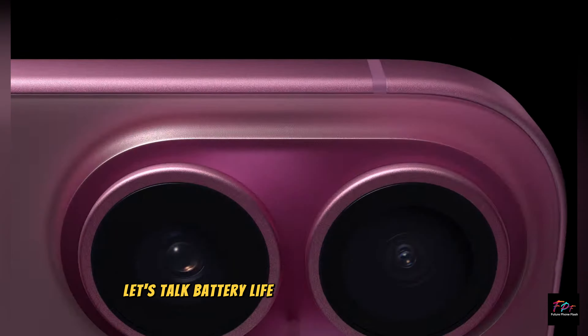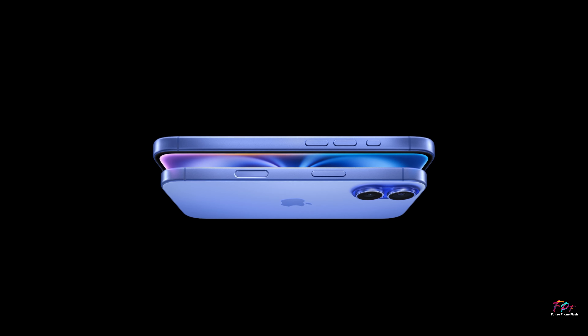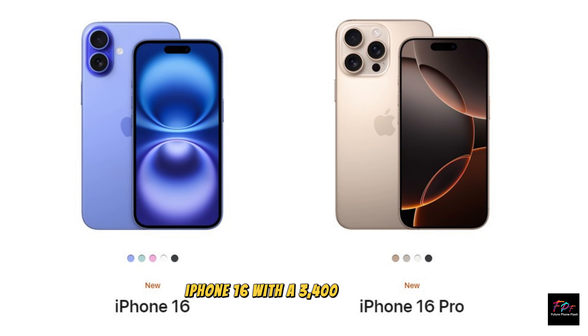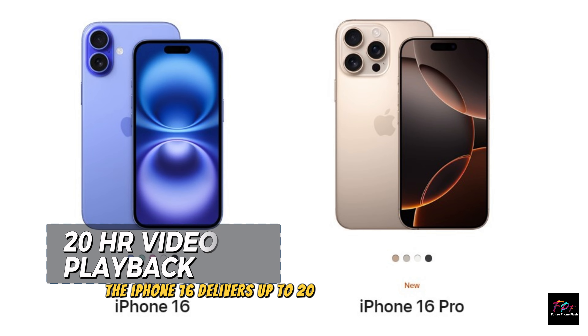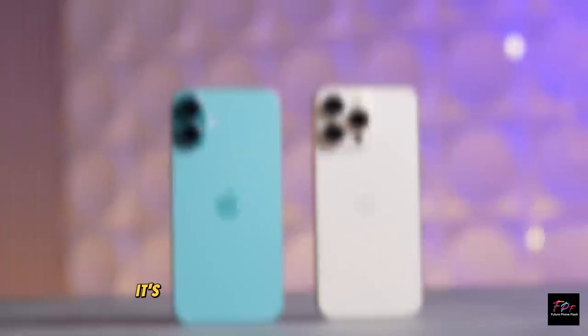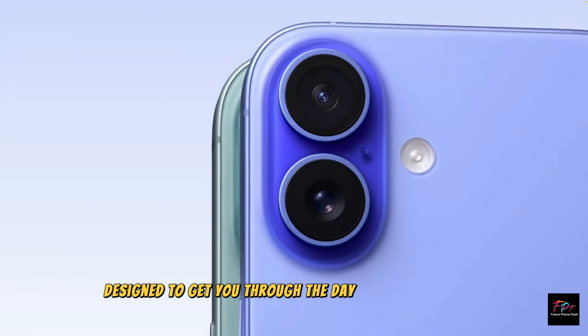First, let's talk battery life, which is always a hot topic when a new iPhone is released. The iPhone 16 comes with a 3,400 mAh battery and delivers up to 20 hours of video playback. It's a solid improvement over previous models, designed to get you through the day with moderate use.